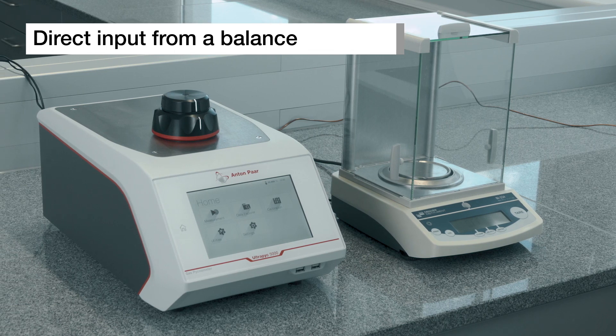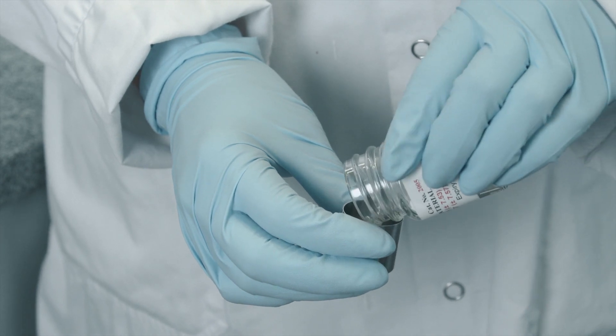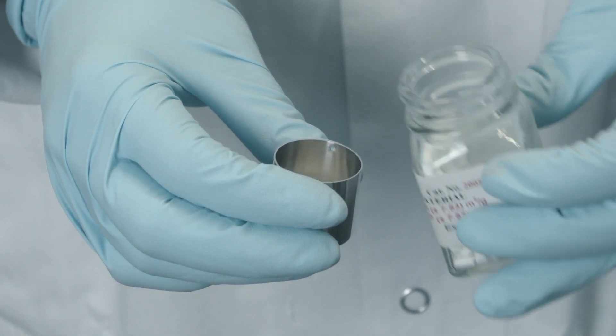To eliminate transcription errors, all Ultrapick instruments can be connected to an external weighing balance via RS232 for direct data transfer.